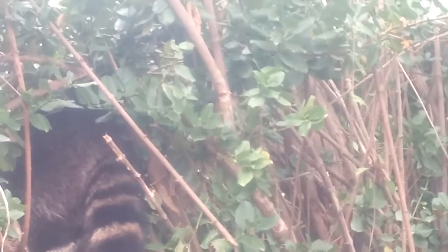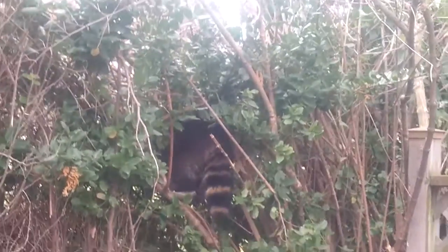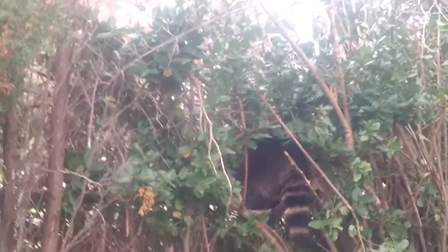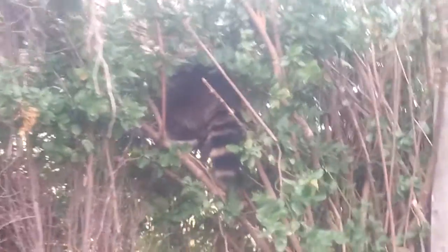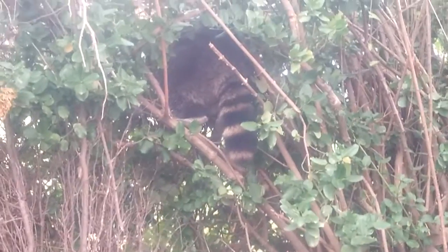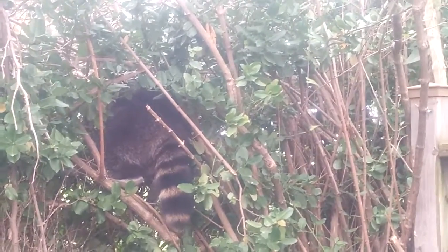Unfortunately, animal control in our area won't do anything about them, so I guess we're not letting the cats out for a while. He's huge — I thought it was a cat climbing up there at first. He's a big bugger. I wonder how long he's been over here. We initially thought it was a bunny rabbit.